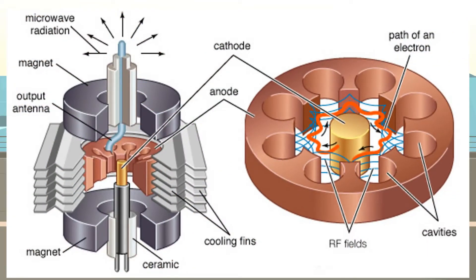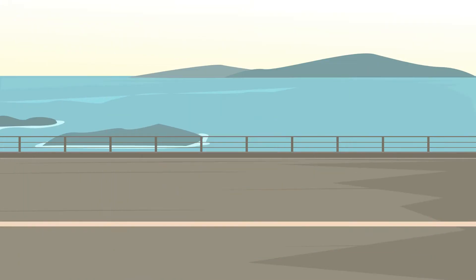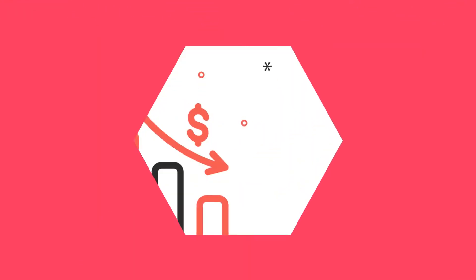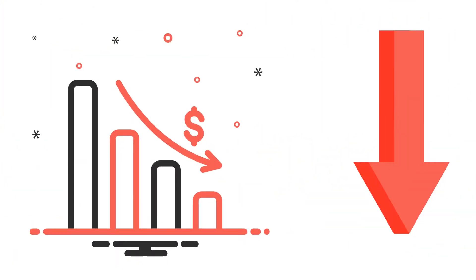Magnetron tubes, which were used to create microwaves for short-range military radar during World War II, saw a decline in demand as the war neared its end.